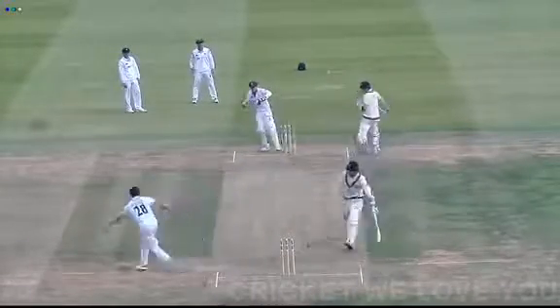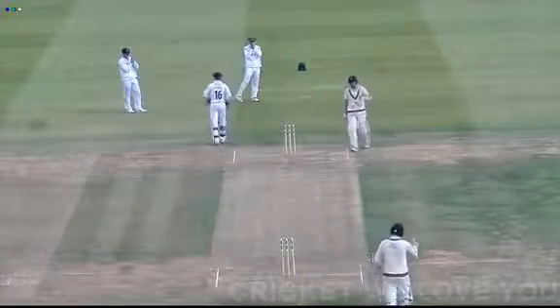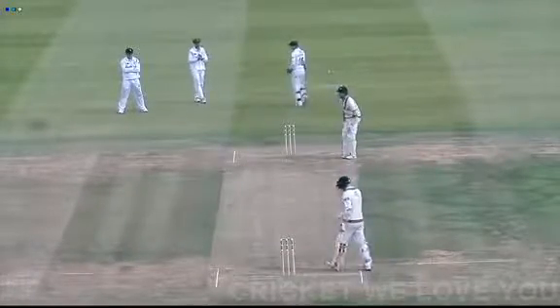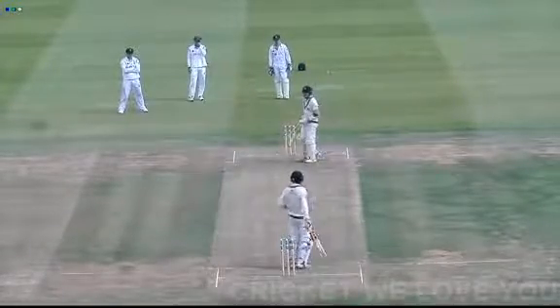They think about two — back they come for the second, and it's good running. The throw to the non-striker's end wasn't great; had it been good, that would have put a bit of pressure on. And that's Robson's 50! 89 for one. Robson moves to 50 from 87 deliveries with nine fours.